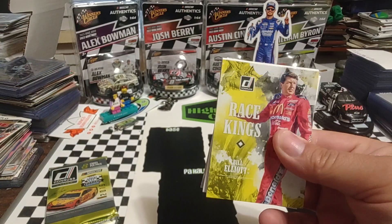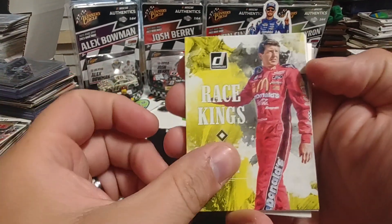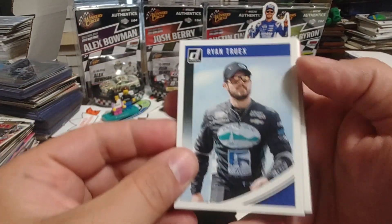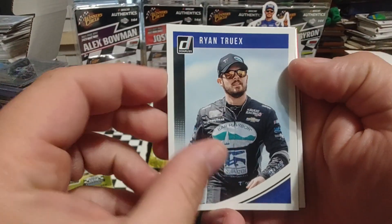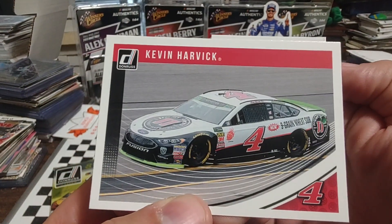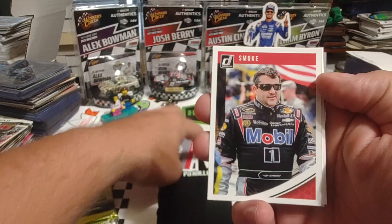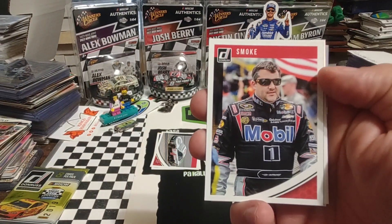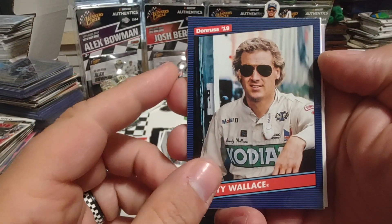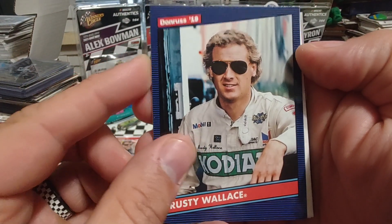I've got a trash bag over here so I don't have to reach that way. Start off with a Race Kings of Bill Elliott, 1988 Cup Series champion. Ryan Truex, younger brother of Martin. Harvick, back when SHR was a lot more competitive. We have Smoke, Tony Stewart, and the 1989 champ Rusty Wallace — looks like the picture was taken maybe around '88.